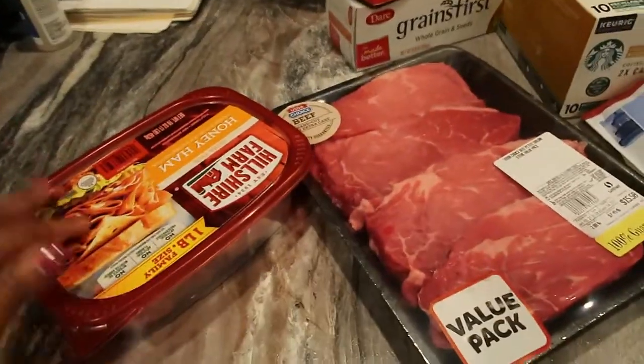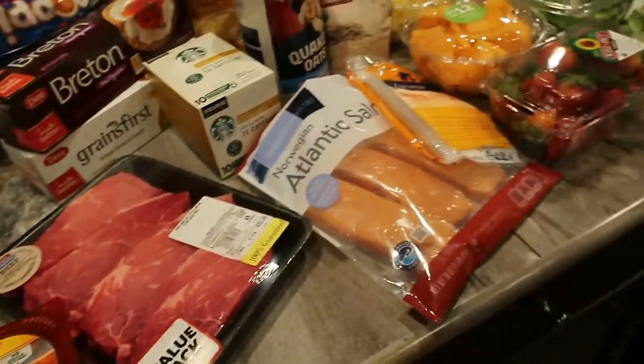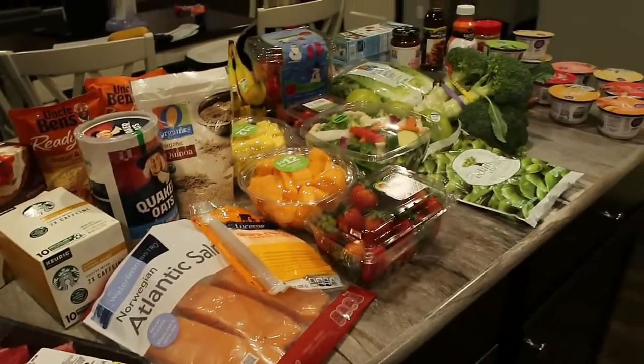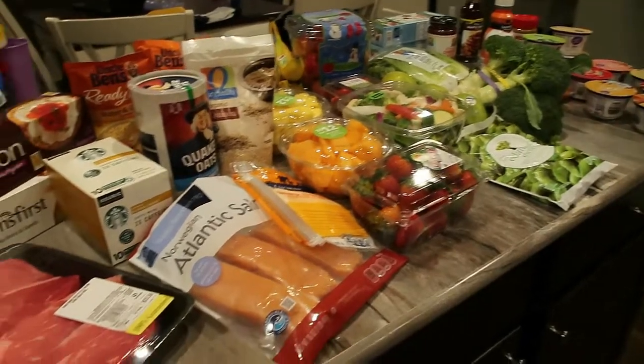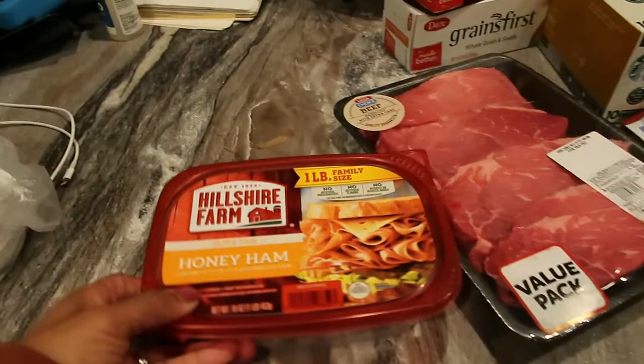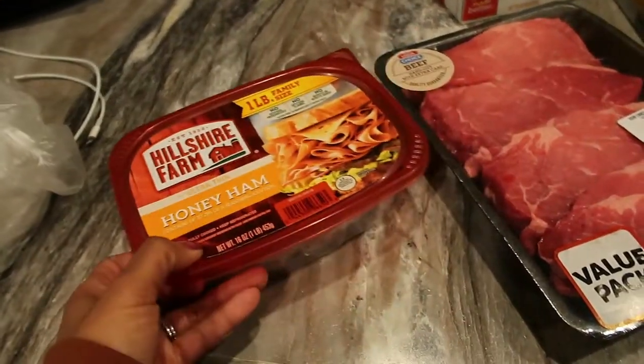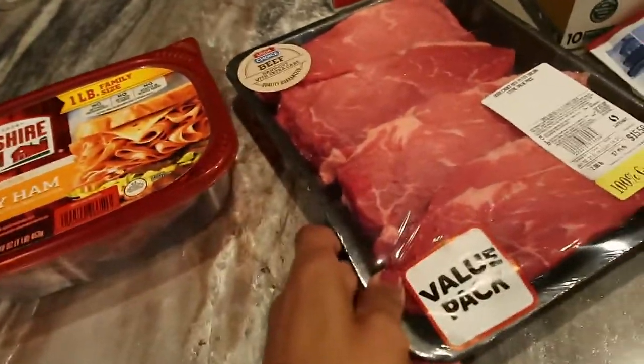I'm going to go ahead and start over here with the meats that we got. This grocery haul is going to have staples not just for me, but for my entire family because I do still have to cook them regular food. My husband likes this honey ham for his sandwiches for work, so I did pick up a family pack of that.